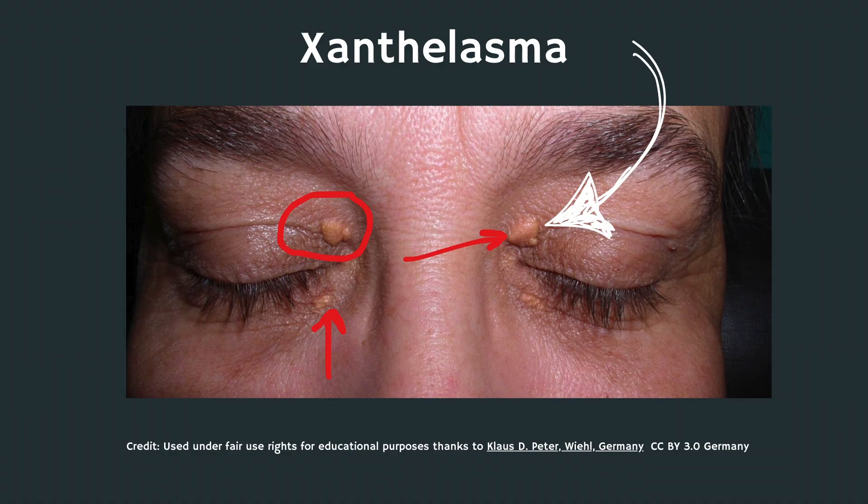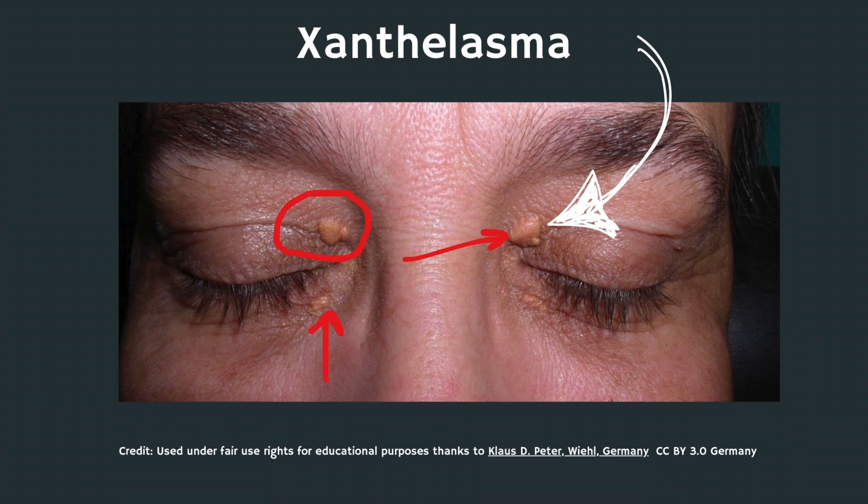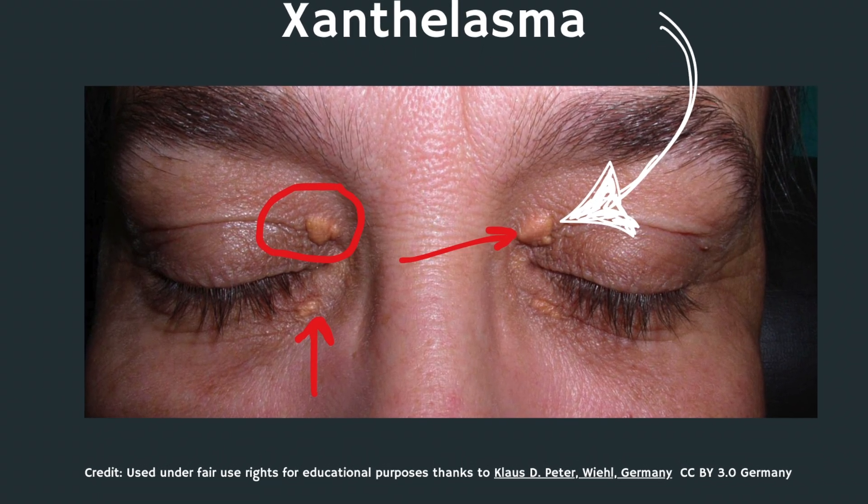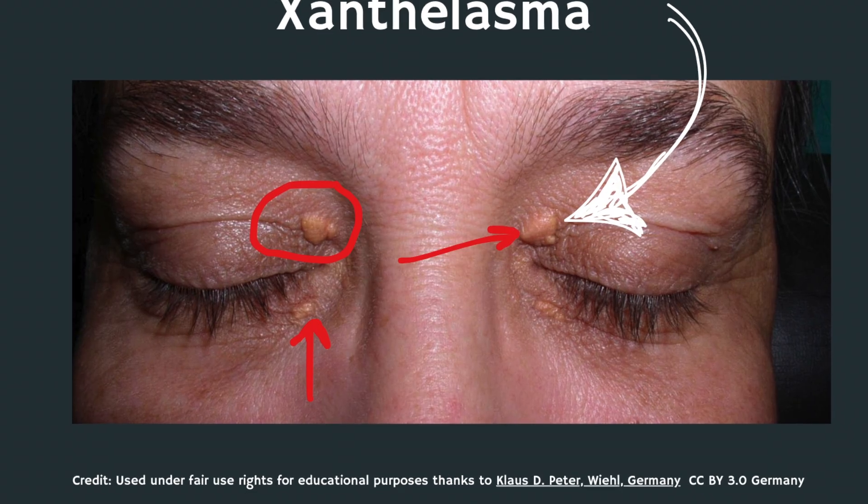This brings us to the second important skin sign, which are xanthelasma. These are the most common type of planar xanthomas, and you'll recognize them as a soft patch of yellowish bumps, typically around the eyes, usually in the corners of your eyes closest to your nose. It's more common on the upper lid than the lower lid, but it can affect both. Here are some examples of what they look like on different skin types.